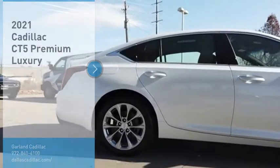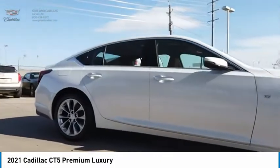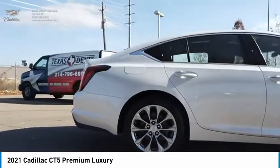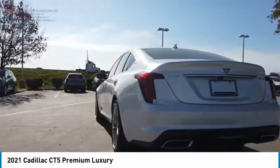Stop by and take a look at the 2021 CT5. The Cadillac CT5 offers a powerful engine, an upscale interior, and plenty of technology.